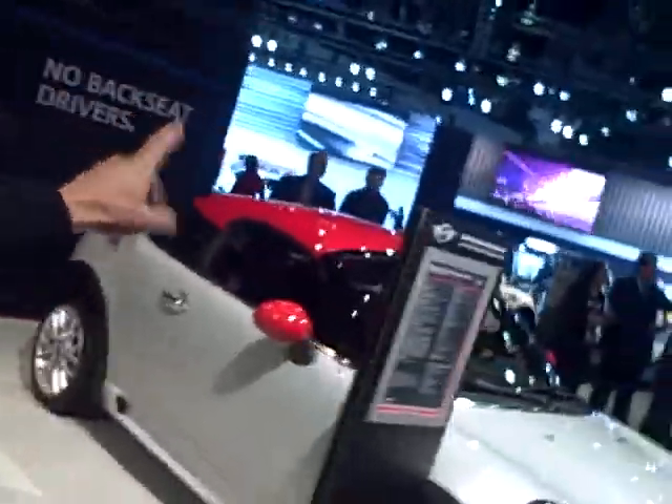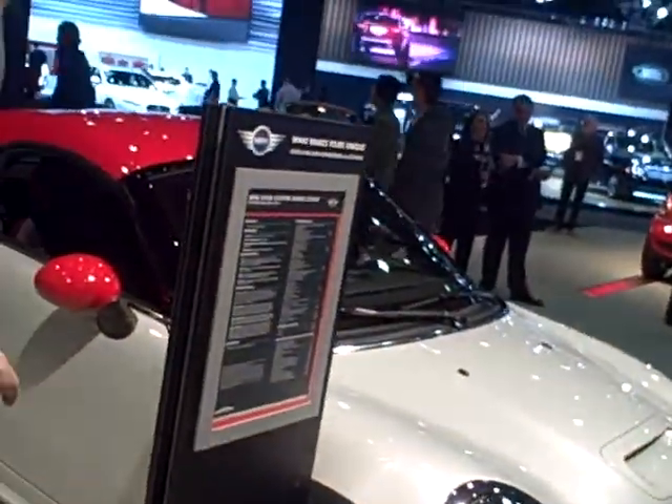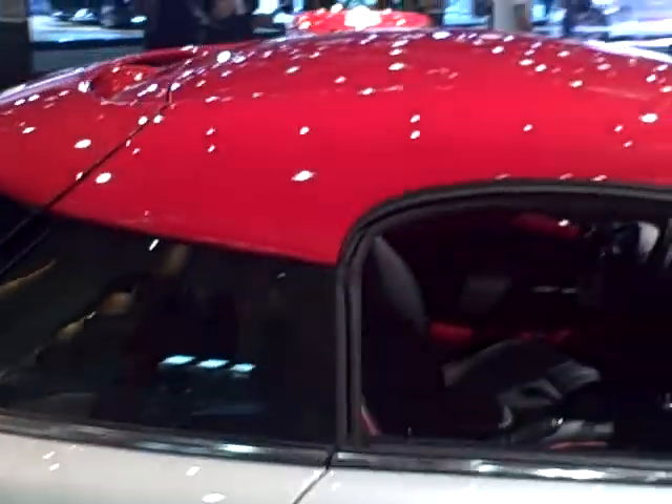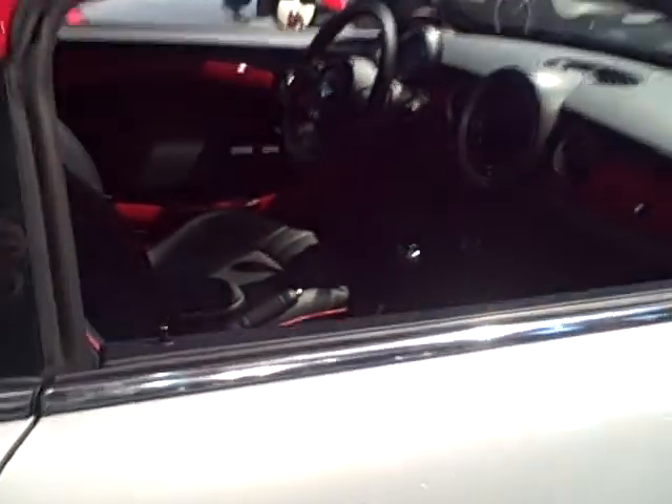Now let's contrast that with this vehicle over here, which is the Mini Coupe — much smaller, almost like a Mini Roadster hardtop. Very compact inside; there's not even a theoretical backseat, it's just a storage compartment. So you're getting more from Mini these days as it becomes a brand with a diverse lineup of vehicle offerings. They're still very popular and people like them a lot.